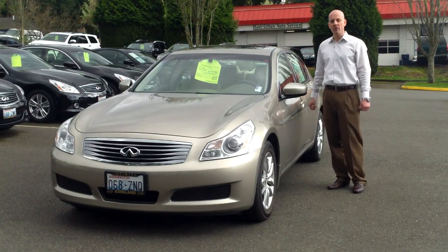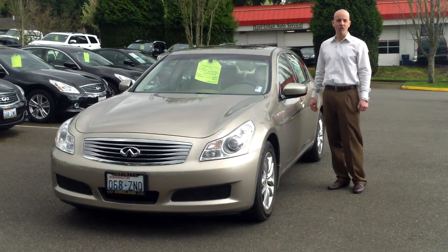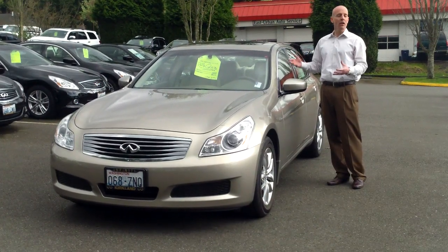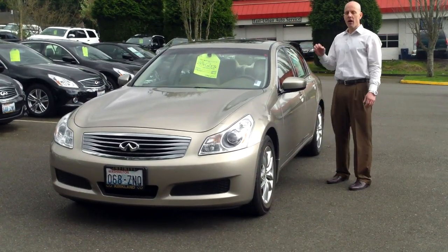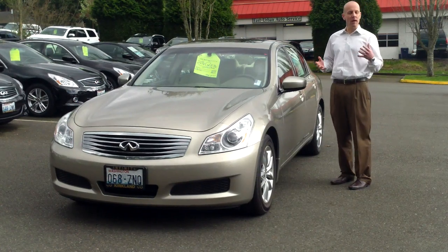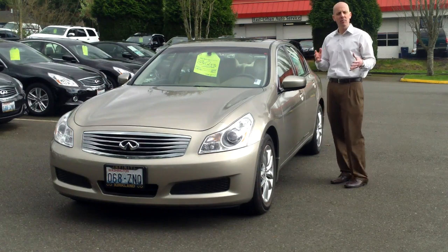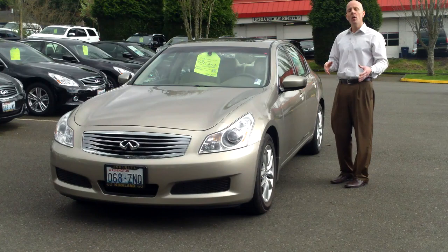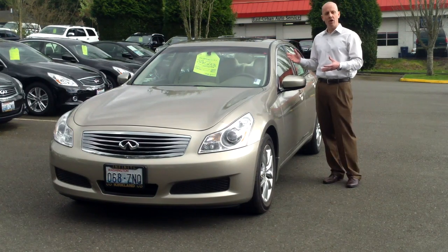This one is a perfect example of why no two used cars are the same. They might look the same on the internet, but the reality can be very different. This car has about 35,000 miles, and that's right at that time where you're starting to think about tires and brakes, suspension tidbits, and what have you — or maybe you're not thinking about it, and you should.